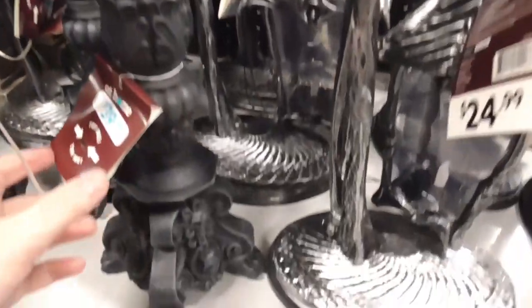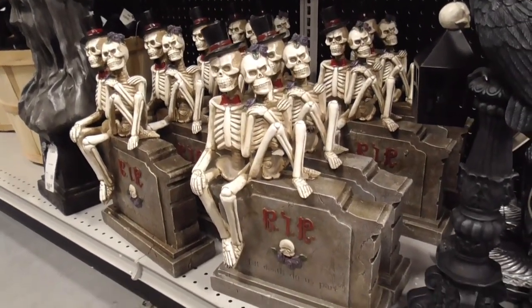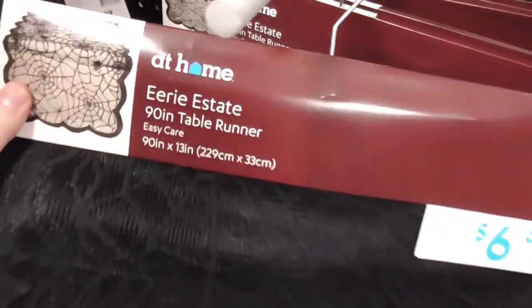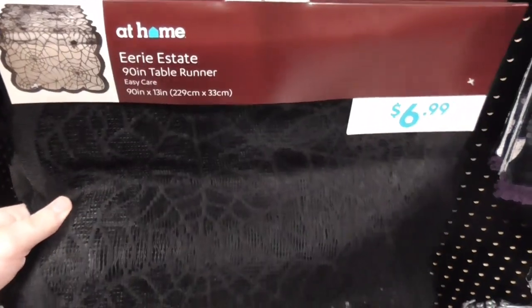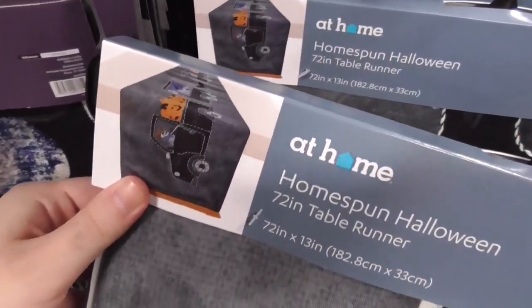This one has really nice detailing at the bottom with the skeleton couple and the tombstone. As we move up here we got table runners. I have a thing like this — I think I got something similar at Dollar Tree. Also some cobwebs.